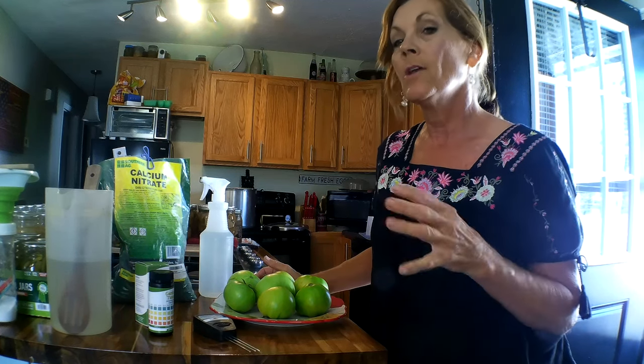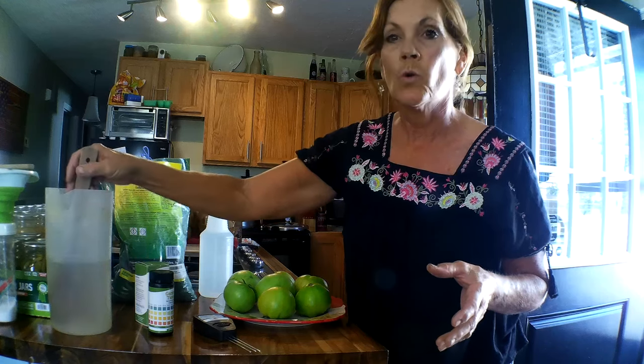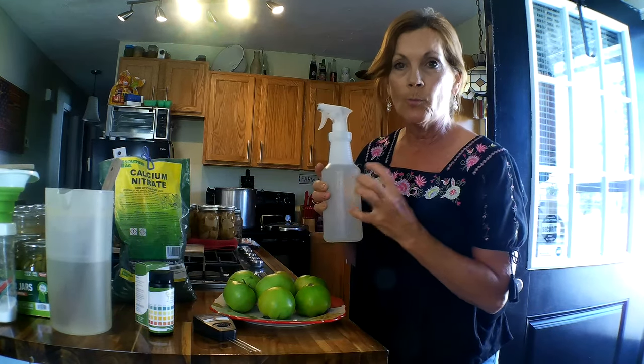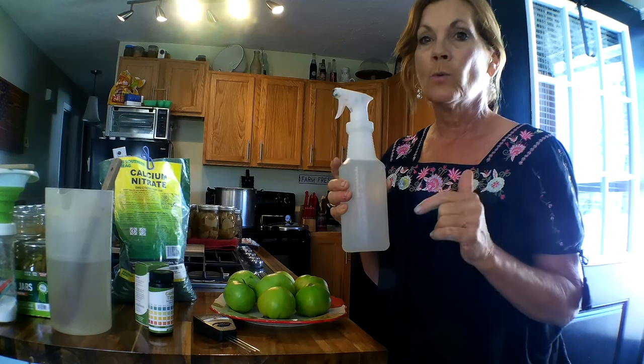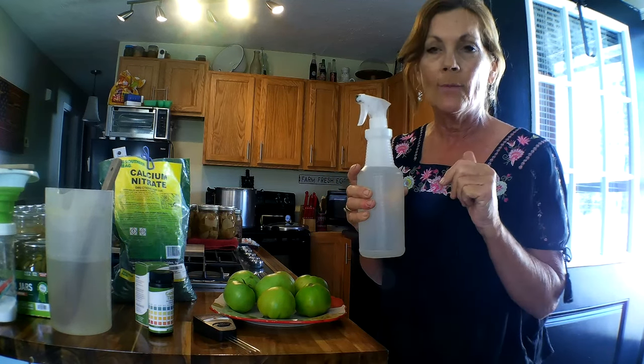Another thing I discovered: if you take calcium nitrate and mix two tablespoons into a gallon of water, then put it into a spray bottle, you can spray it on your plants and the plant will absorb the calcium nitrate and get it into the plant fast. That's what I want — something fast.